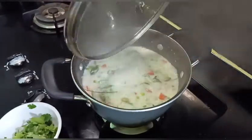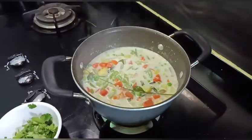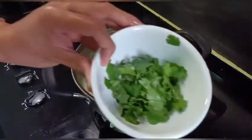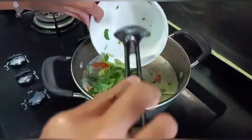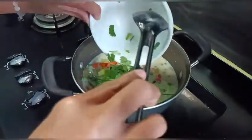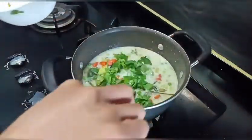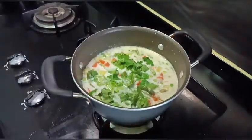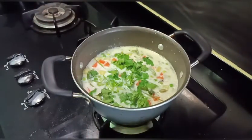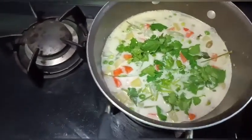Ayan guys. Makuloy na siya. Mas pa natin lagyan ng coriander. Okay guys, dato na natin. Ganita ang kulay.